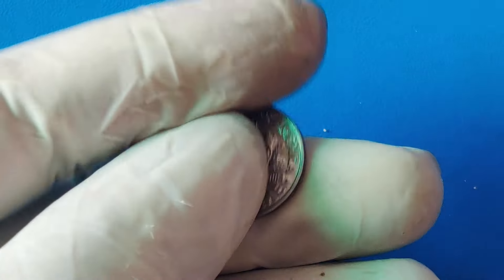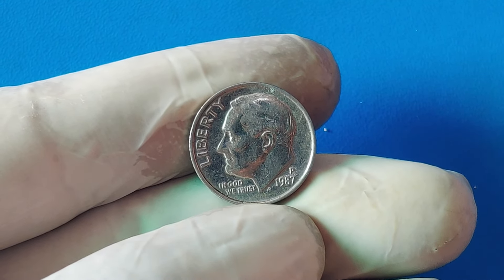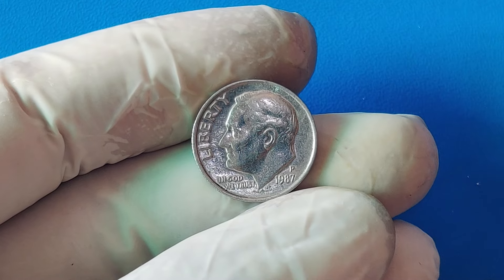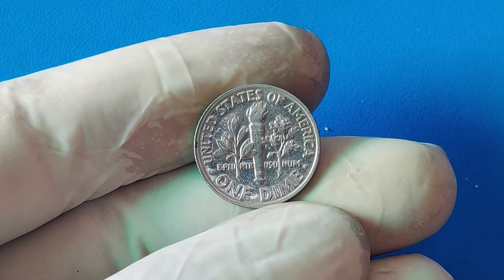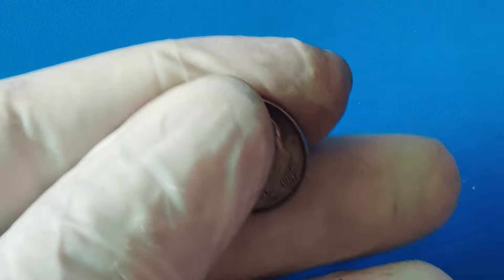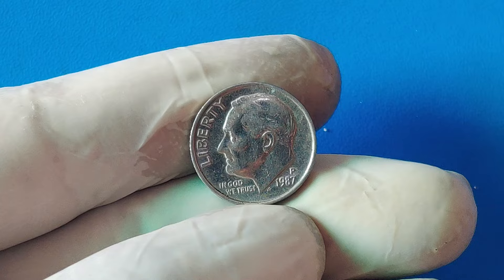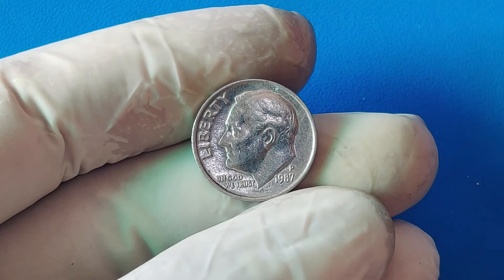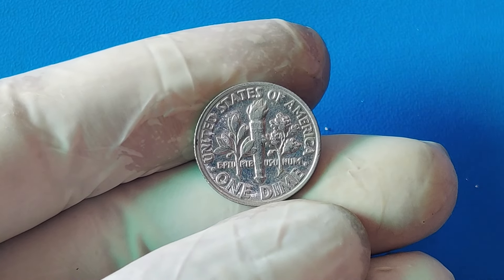How can you identify if you have a 1987 penny struck on a dime planchet? The error penny is slightly smaller in diameter than a regular penny because it was struck on a dime planchet. It also weighs about 2.27 grams, compared to the standard 2.5 grams for a copper-plated zinc penny. Unlike the typical copper color of a penny, this error coin has a silvery appearance, much like a dime. The edge of this error penny is smooth like a regular penny, but because it's on a dime planchet, the rim may appear slightly raised. Look for the 1987 year on the obverse side and check for the mint mark indicating it was minted in Philadelphia, though some may not have a mint mark.